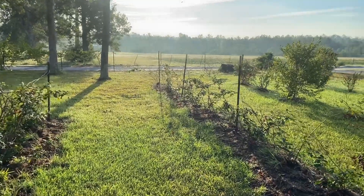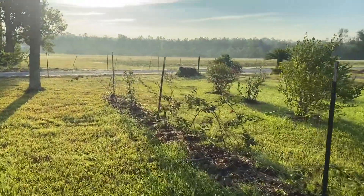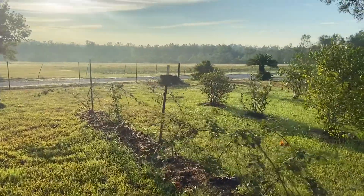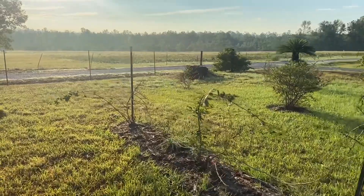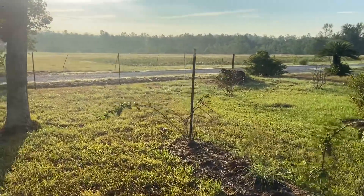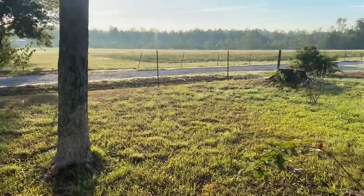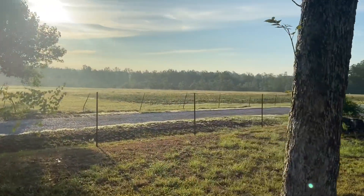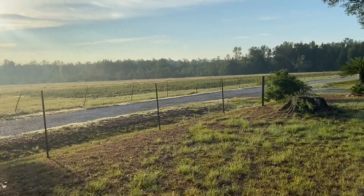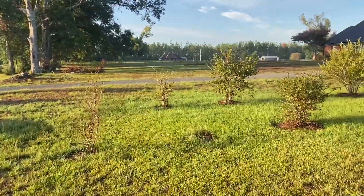Hey, good morning and welcome back to Cooper Hill Farms. It's been a while since I've been out and shot a video - hadn't been a lot going on. It's been a dry and hot summer; we had triple digits most of July and August. We're into September and we're finally starting to get a little bit of rain, things are cooling off, and we're starting to see some signs of fall.